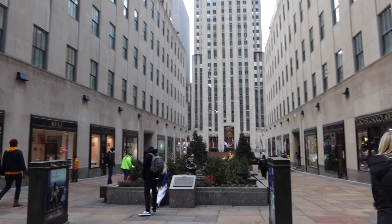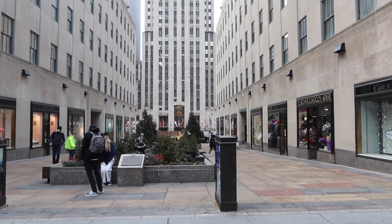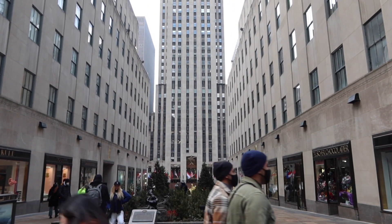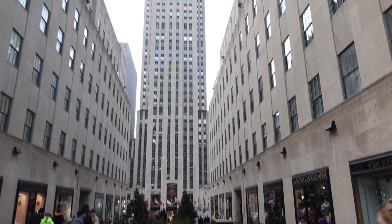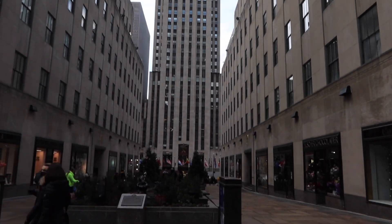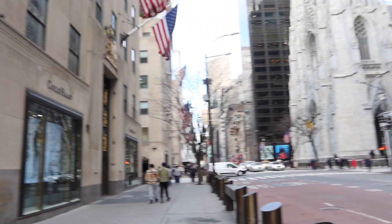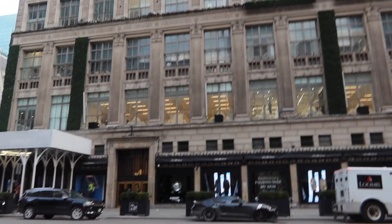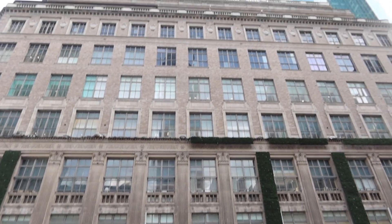The Rockefeller Christmas tree is gone but you can see where it would be — look how tall Rockefeller Center is. We're walking slowly uptown on Fifth Avenue. That's Saint Patrick's Cathedral and that's Saks Fifth Avenue, where they have the light show during Christmas.